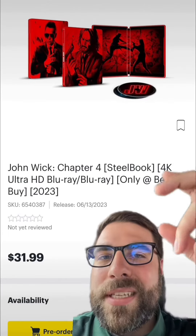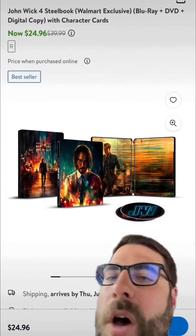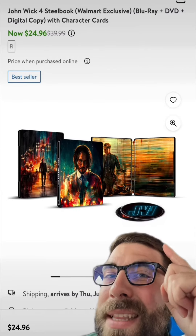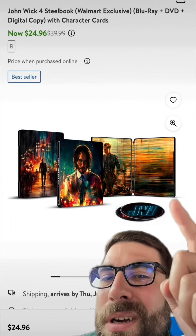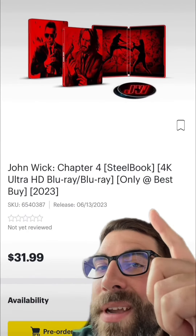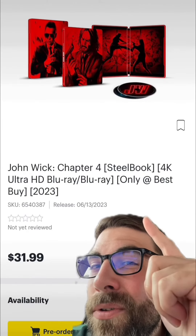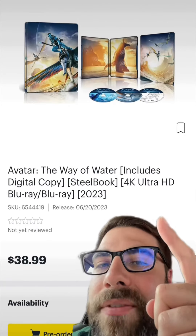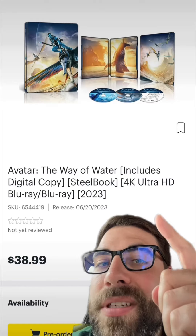Out June 13th we have the 4K Lionsgate slipcover steelbook for John Wick Chapter 4. This one has a red translucent slipcover that goes over it. I'll make a Walmart video later, but this is the Walmart exclusive steelbook. I think the Best Buy steelbook looks a hell of a lot cooler, but it's only Blu-ray, and Best Buy got the exclusive on the 4K. So I think I'm going to pick this one up over the Walmart even though I kind of want both.